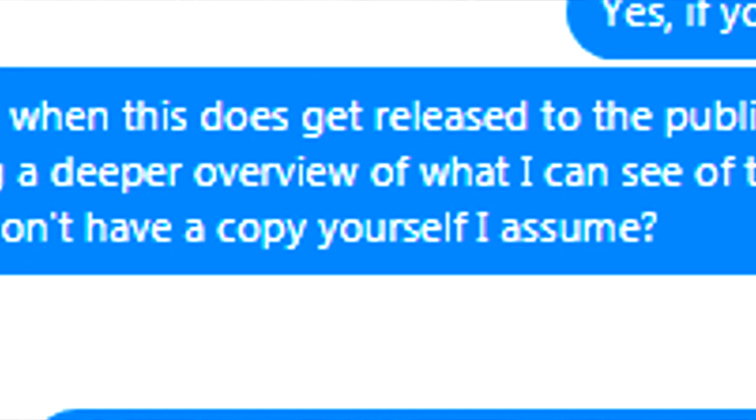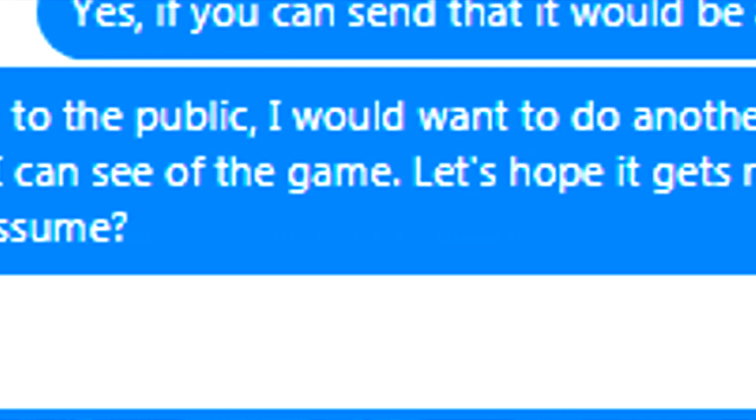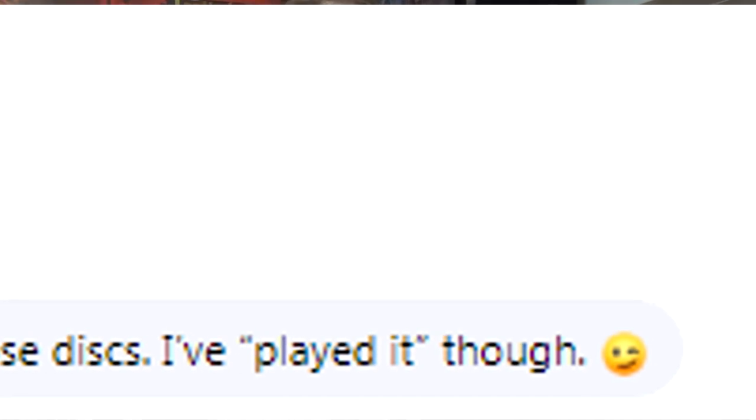Initially Mark said he really just wants this to be released to the public. He shared a conversation with me and gave me permission to share it. I asked Mark if he happens to have one of these discs — he said he has played it, but doesn't have the discs. Apparently Konami was really tight with giving those discs out, which is weird since he worked on the game.